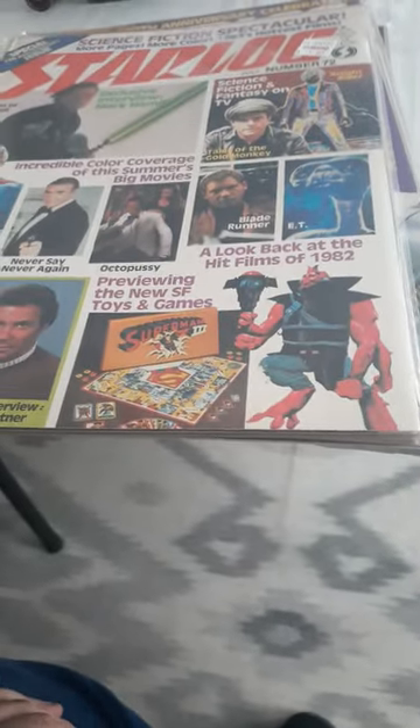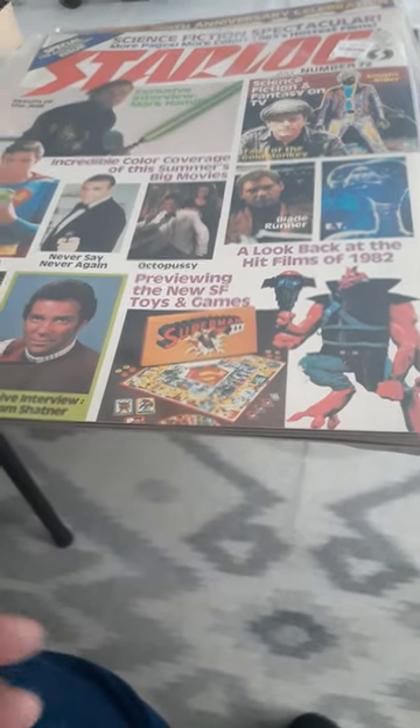I got a lot of good stuff here from Half Price Books and two from eBay. Everybody enjoy, everybody have a good day. Thank you.